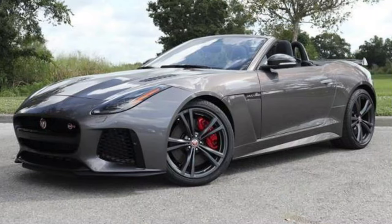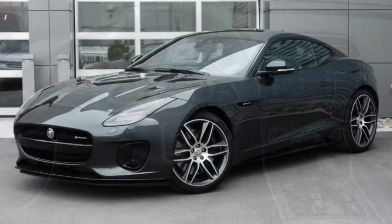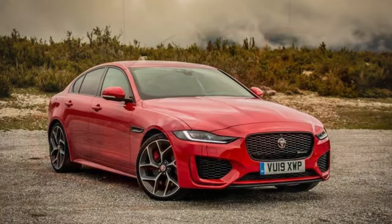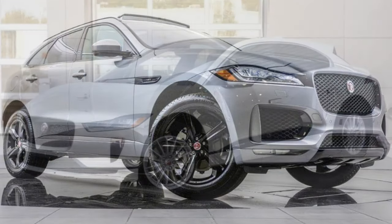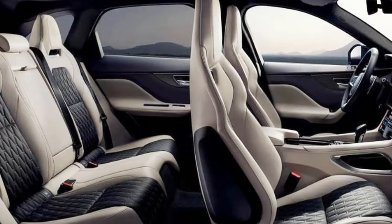Number five on the list is Jaguar: five-year 60,000-mile bumper-to-bumper, five-year 60,000-mile powertrain. Here's the kicker with Jaguar — they have the very best free maintenance plan of all manufacturers right now. They give you five-year 60,000-mile complimentary free maintenance, just like the warranty itself. That is a heck of a deal. They also have an eight-year 100,000-mile battery and hybrid component warranty.